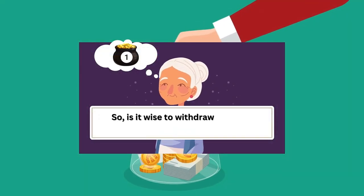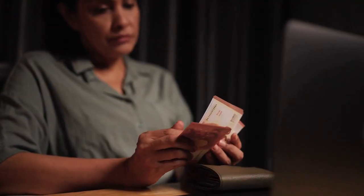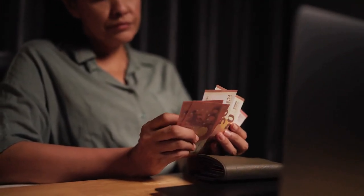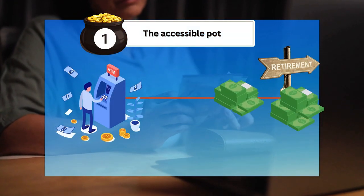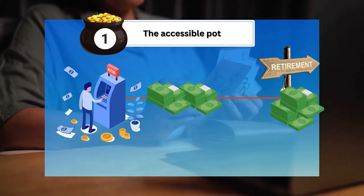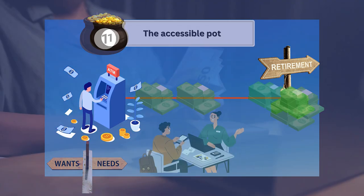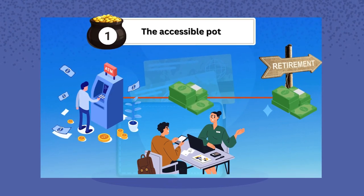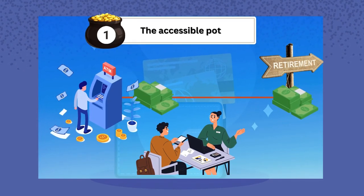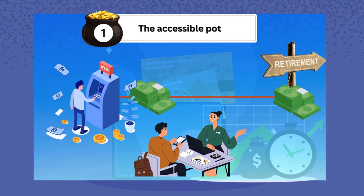So, is it wise to withdraw from the accessible pot? The answer depends on your circumstances. While it's tempting to dip into these funds, especially during tough times, remember that every withdrawal chips away at your future financial security. It's essential to weigh the immediate need against the long-term impact. In many cases, financial experts advise against making withdrawals unless absolutely necessary, as preserving as much of your retirement savings as possible will pay off in the long run.